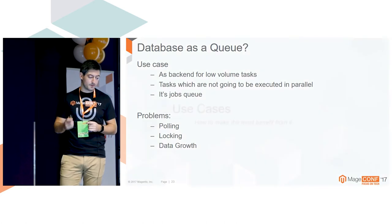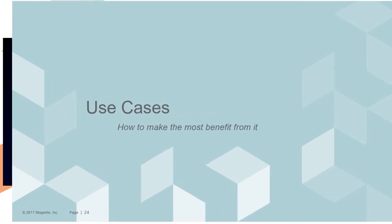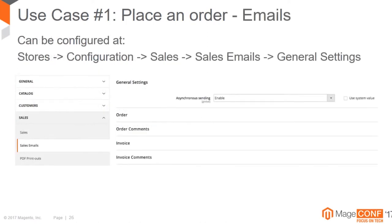Some use cases for how to get the most benefit from using message queues. This is a typical flow of what happens when we place an order - I picked what was important to show what can be optimized or deferred. This is the typical flow: you have to authorize a credit card, create an order, send email confirmation, update admin panel grids, and probably push your order data to some third-party services. So what can be improved?